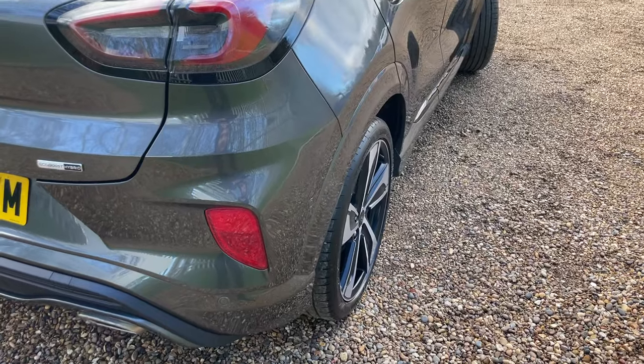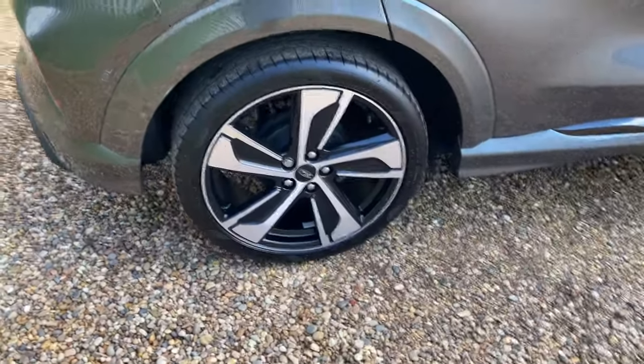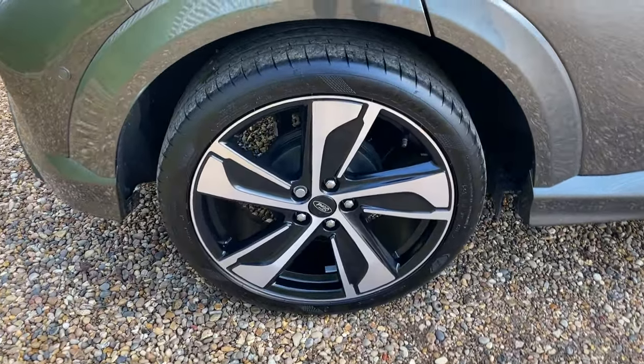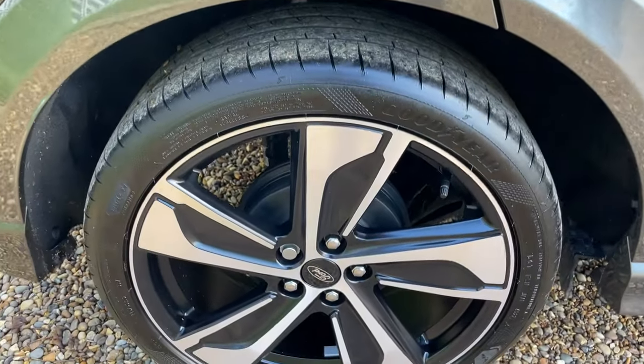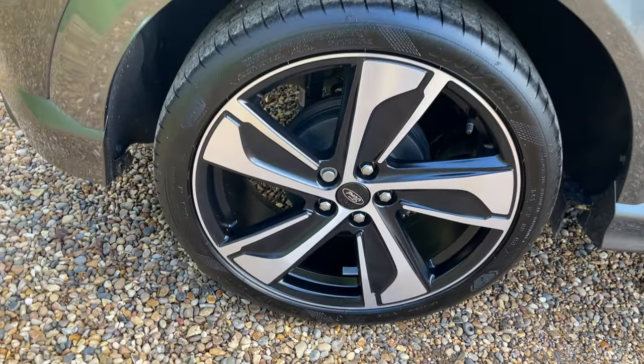It looks in very clean condition — like all of our vehicles here at Perkins, they're all immaculate. Moving to the offside rear wheel, I'm really a big fan of these low-profile ST-Line wheels.